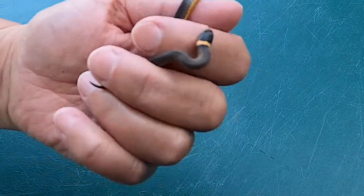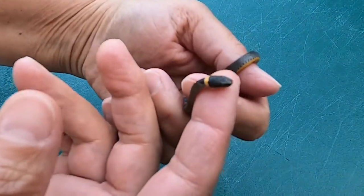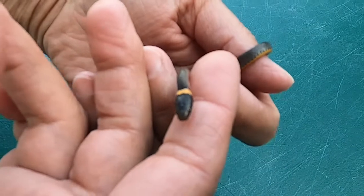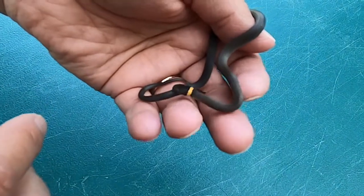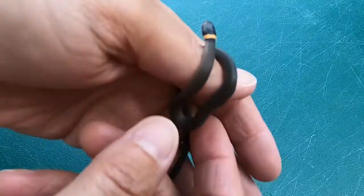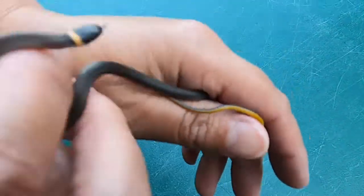We are going to meet an animal today. This one is a ring-necked snake. Ring-necked snakes are tiny, as you can see, and they got their name because of that obvious ring around their neck. This one is a juvenile — it doesn't get very big — but that ring is indicative of the color that is on the underside.